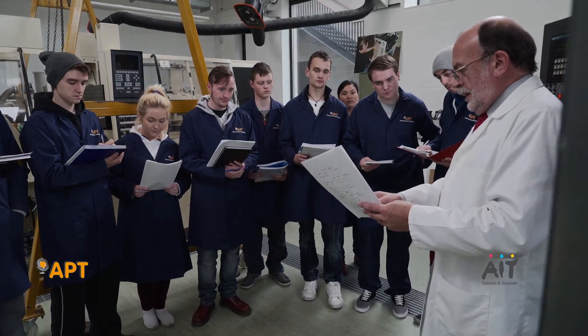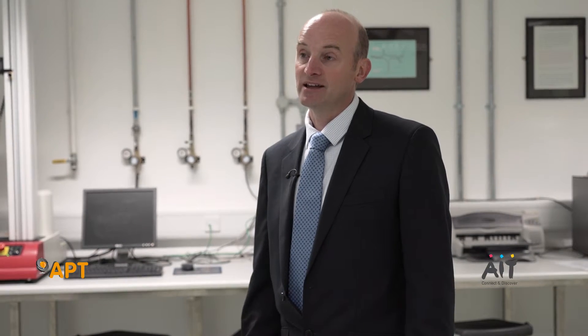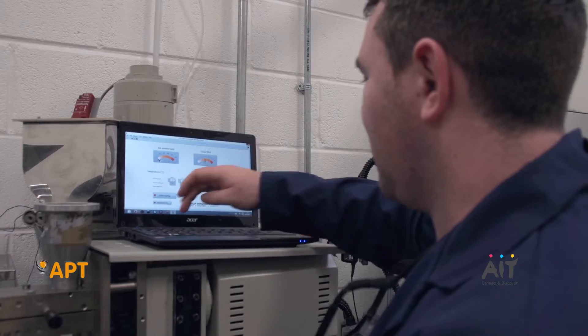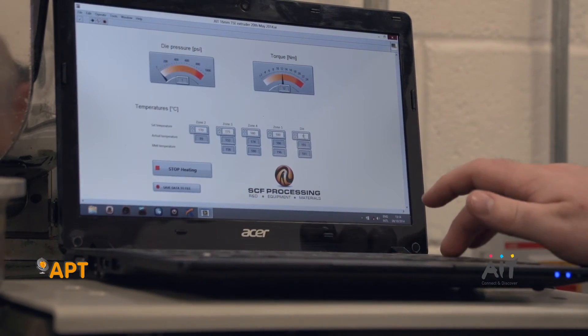APT is one of 12 gateways funded by Enterprise Ireland as part of the Technology Gateway Network. The idea of the network is to provide an interface or access point for industry into centres of expertise and excellence in the institutes of technology. We were looking for the areas of excellence and industrial need in Ireland that could be satisfied by providing that gateway funding.